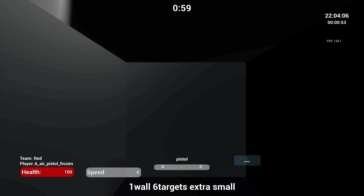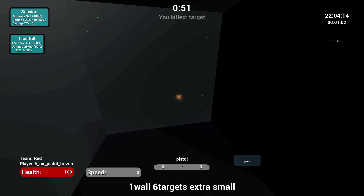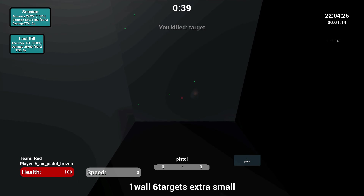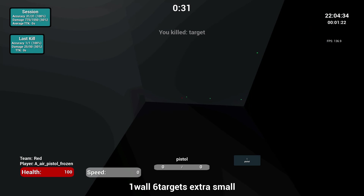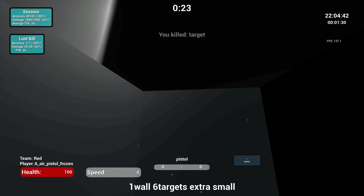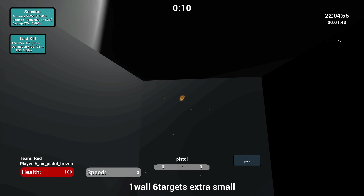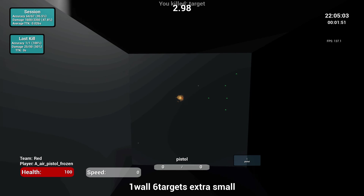Now that you've got those down, we're ready to go through the aiming exercises. This one is your bread and butter — it's called One Wall, Six Targets, Extra Small. It's a great little exercise. The dots spawn far enough away that you have to move your mouse a decent distance, and it requires a lot of accuracy. You want to be smooth and accurate more than fast, and as you get better you will become faster. This really helps with mouse control and click timing. I usually get 95-98% accuracy when going through it. I do this one every session — it's one of my staples.